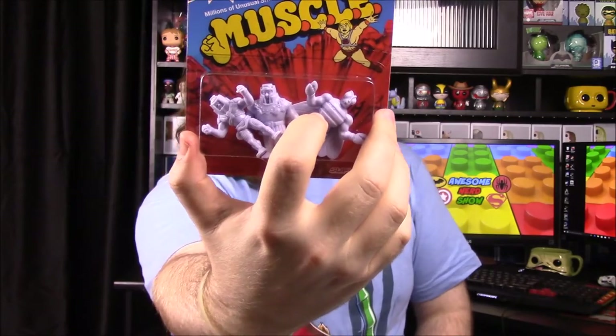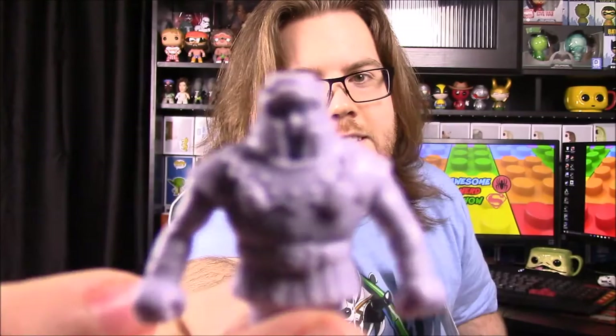Next, these are cool — it's He-Man Masters of the Universe MUSCLE characters. They have little generic characters in here, so I'll go ahead and open this. This is a Nerd Block exclusive. MUSCLE stands for Millions of Unusual Small Creatures Lurking Everywhere, and that is cool.